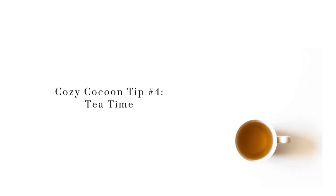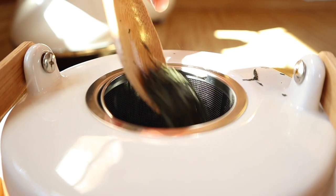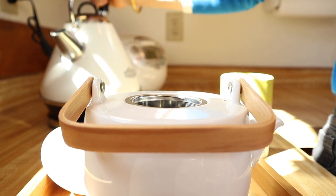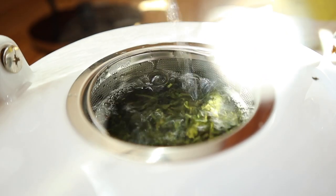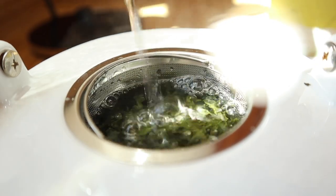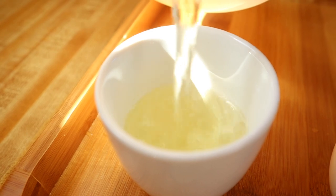Cozy isn't cozy without tea, let's be honest. Hot beverages are so healing, hygge, and cozy that even just holding the cup makes you feel all warm and fuzzy. So choose your favorite tea, make it a ceremony — it's all about the presentation. Tea is especially good for you if you choose an organic and loose leaf variety or a matcha. Good tea is rich in antioxidants and linked with longevity.